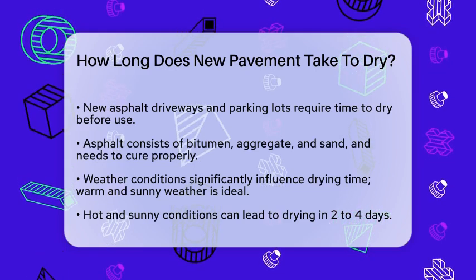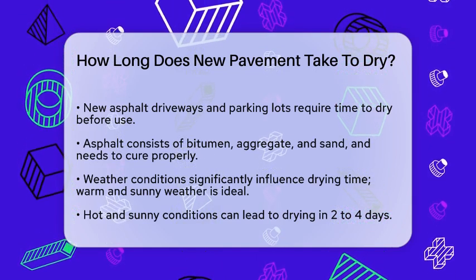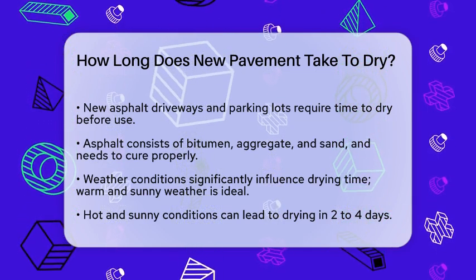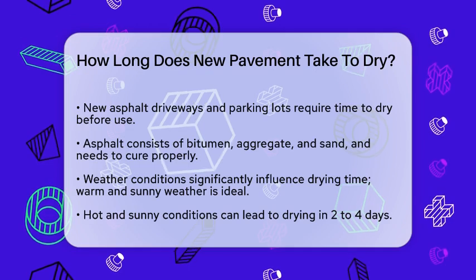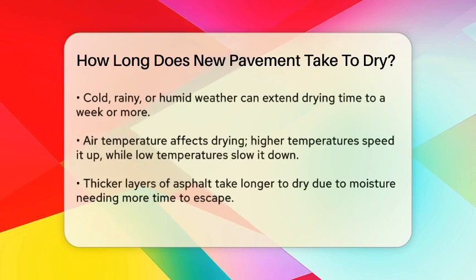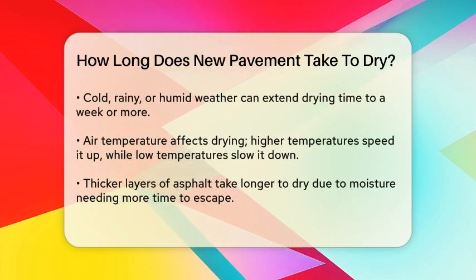First, let's talk about the weather. Ideal conditions for drying asphalt are warm and sunny, as these conditions help moisture evaporate quickly. On the other hand, cold, rainy, or very humid weather can slow down the drying process. For instance, if it's hot and sunny, your asphalt might dry in just two to four days, but if it's cold and wet, it could take up to a week or more.